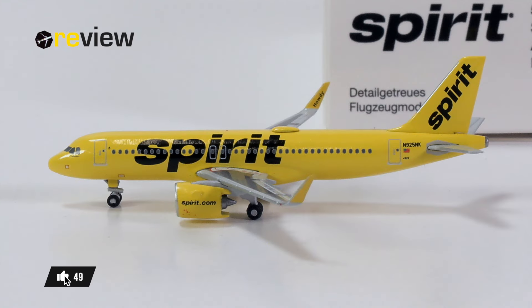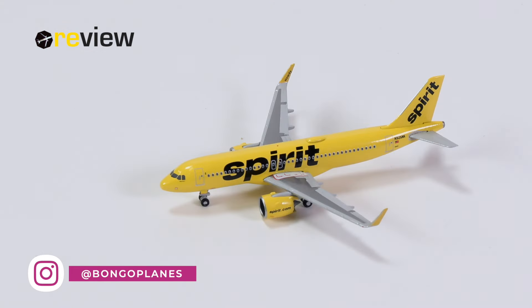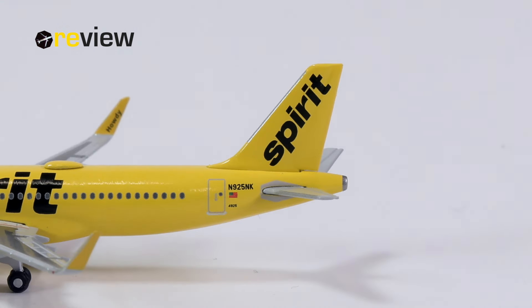And here she is, the Airbus A320neo in the current standard livery of Spirit Airlines — a U.S. ultra-low cost carrier, mostly known for its service, or lack of service, and of course for their very bright livery. In 2022, Herpa Wings surprised most of us collectors with an A319 of Spirit Airlines, and now in 2024, we do get the A320neo. So how does the model do, and is it worth our money and time?